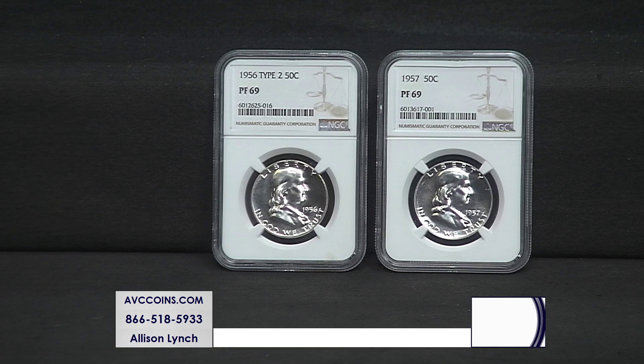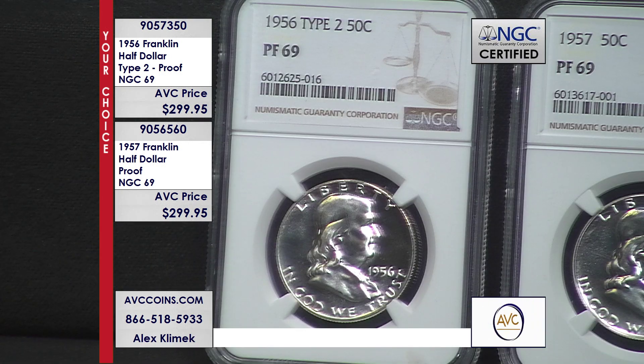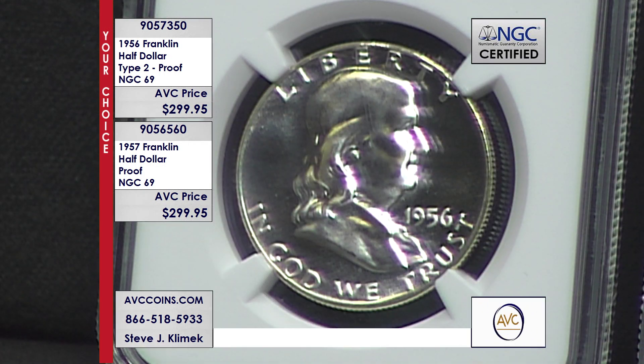Prior to the Silver Eagle in 1986, the largest proof coin being made by the government was the half dollar, and the last silver series is the Franklin. Tonight we have the finest. It's the finest of two coins that are almost never seen in the industry. Because of how these were packaged — they were in poly-pack proof sets, not hard plastic lenses — they moved around and caused friction on the coins. There are no 70s.